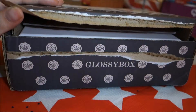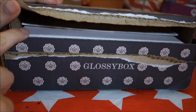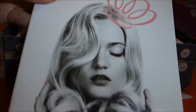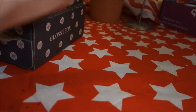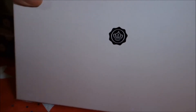Hello everybody and thanks for tuning in. Today we are going to be opening the GlossyBox, and this is for the month of May. We have the glossy mag and they always have the prettiest boxes — these are very well made boxes, just very plain with their little logo on the front.